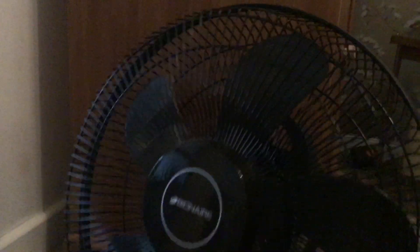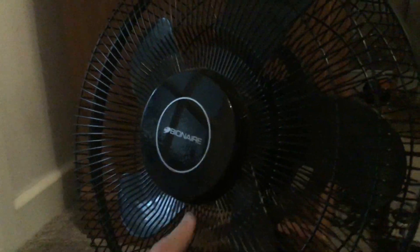We'll turn on the oscillation and then turn it off. Now to adjust it, there are no dials — to adjust the tilt you just push it down. The instructions say you shouldn't do it while it's plugged in, but it doesn't do any harm to it.